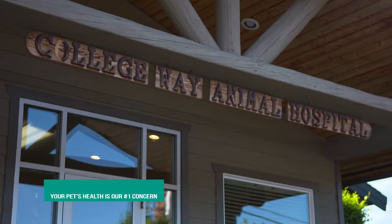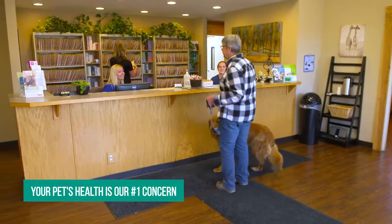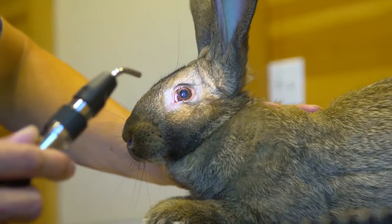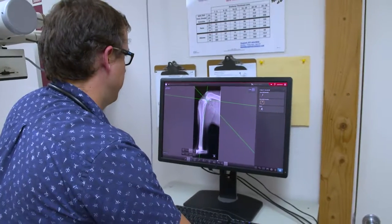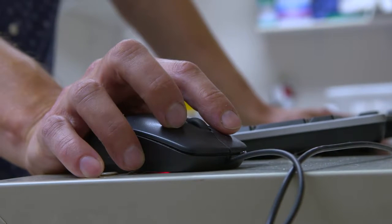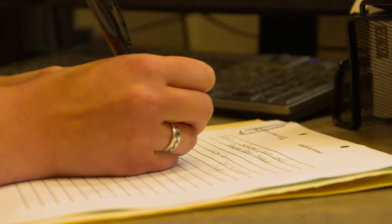At College Way Animal Hospital, your pet's health is our number one concern, which is why our full service veterinary clinic offers a full range of services including ACL repair, x-rays, advanced orthopedic and soft tissue surgeries, orthopedic evaluations, senior pet screenings, dentistry, EKGs, and much more.